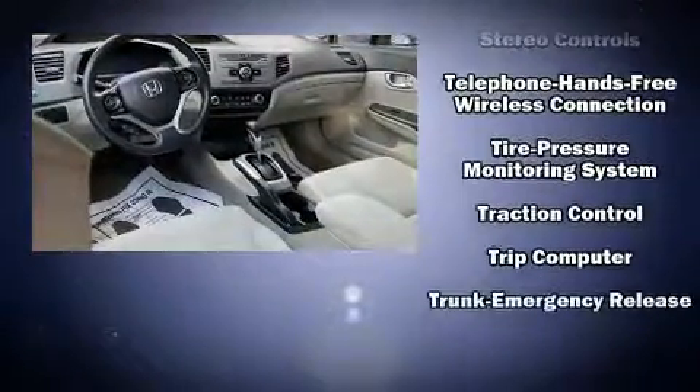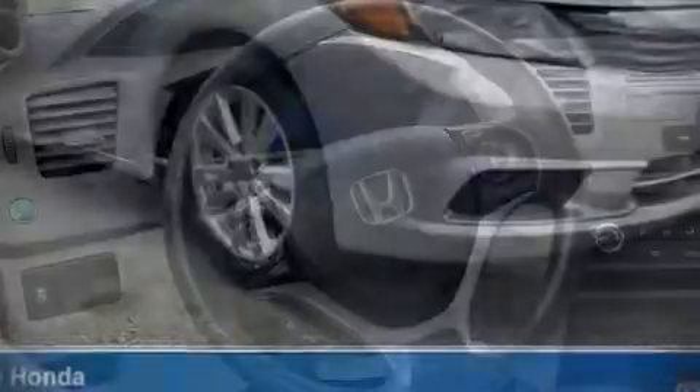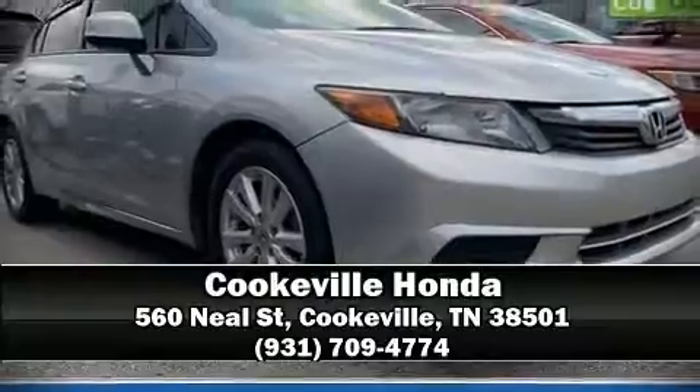Side curtain airbags deploy in extreme circumstances, shielding you and your passengers from collision forces. Our sales reps are knowledgeable and professional — we are here to help you.